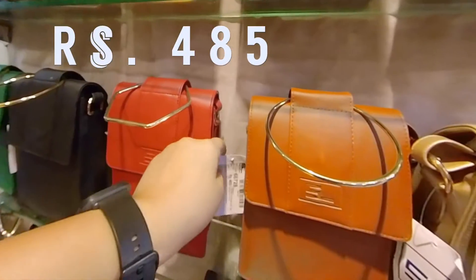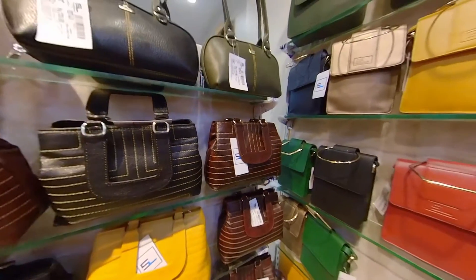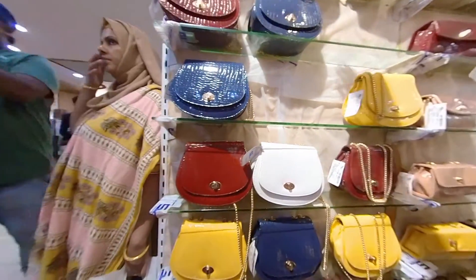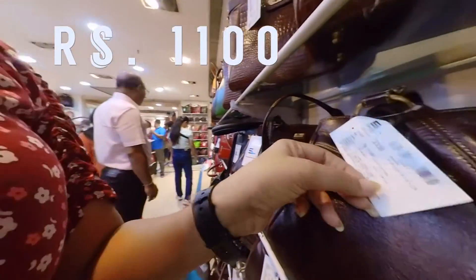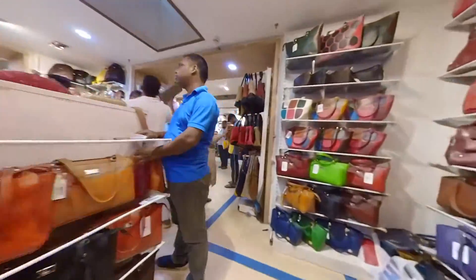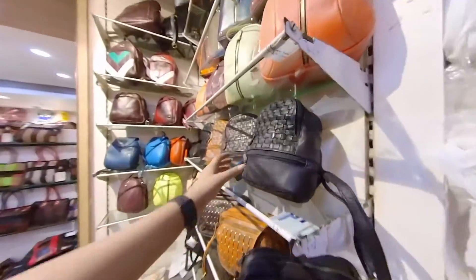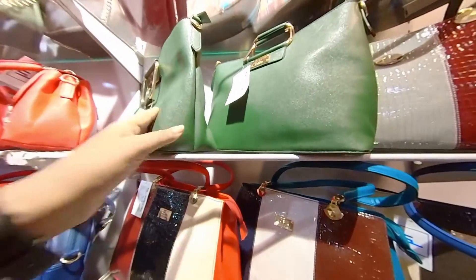There are a lot of varieties of bags — designer-looking bags, daily wear bags, and office wear bags. I didn't expect such variety; the options just kept going and going, and I kept looking at the prices. There are also office bags available. The genuine leather bags are priced a bit higher, while the synthetic leather options are very affordable.